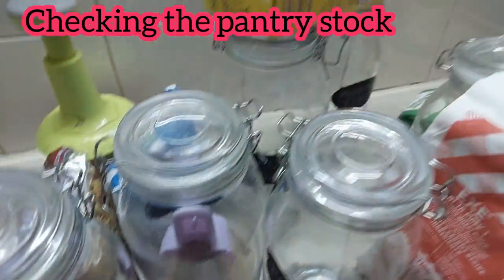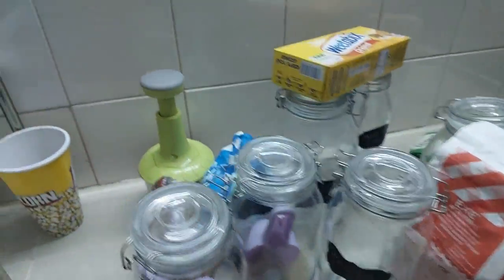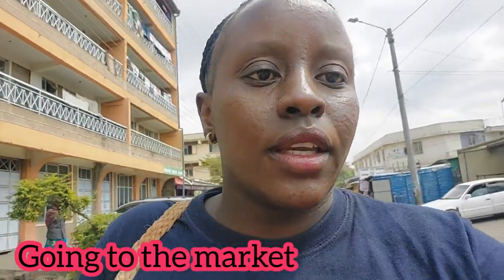The next thing, of course, is to check the pantry stock. And this is what is available. I'm heading to the market.